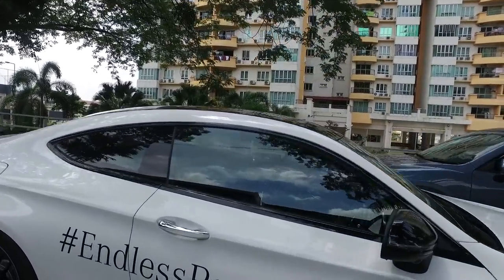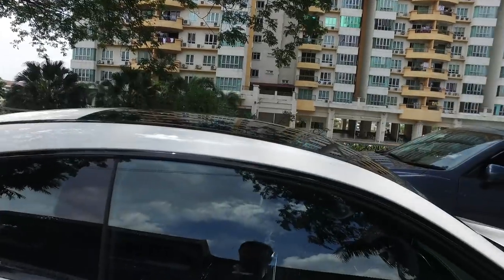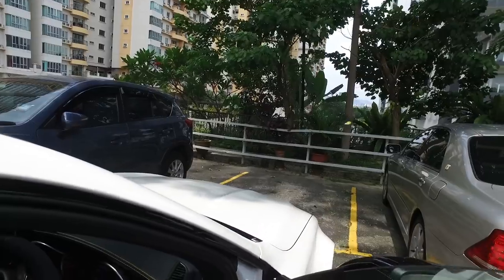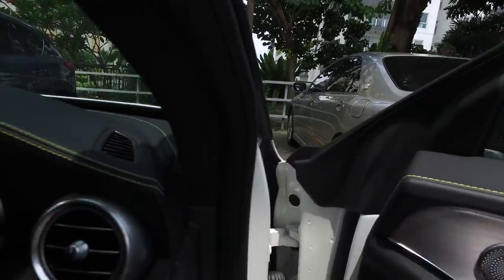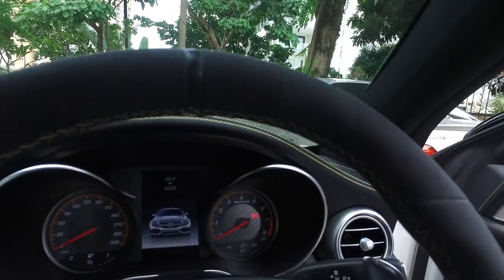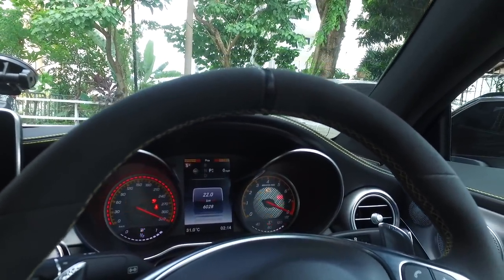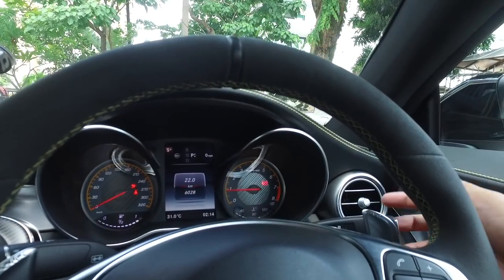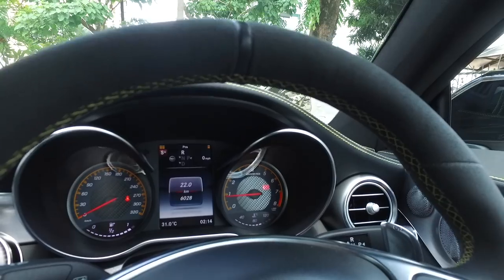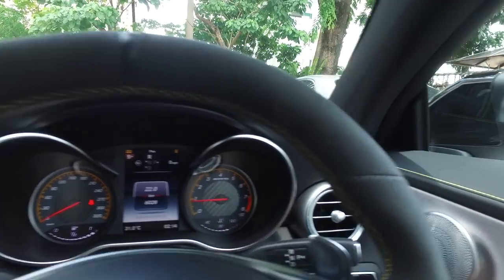Oh yes, endless possibilities. If you are not careful with this car, you end up with all kinds of possibilities. That's the C63 S Coupe. Every time you start the car, you just feel like you just had an orgasm — that's how this car is.